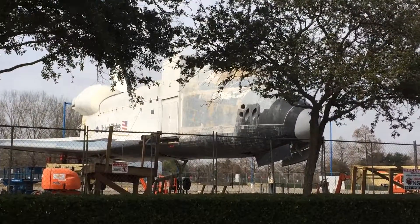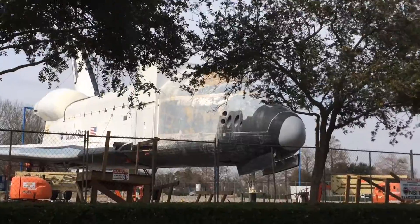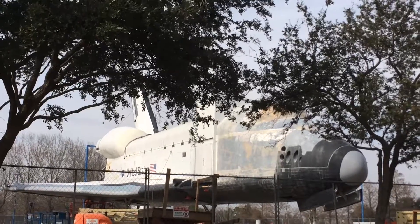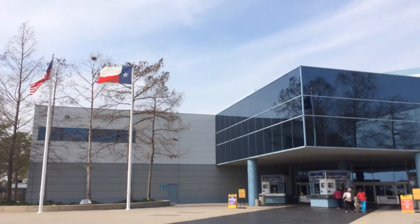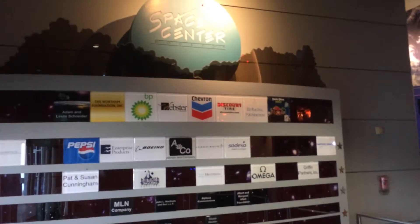I am at the NASA Space Center. There is a shuttle just there, looking fabulously worn out at the NASA Space Center here in Houston, Texas. That's the entrance to the Space Center. Yeah, Space Center sponsors.